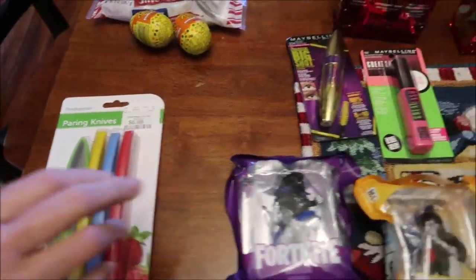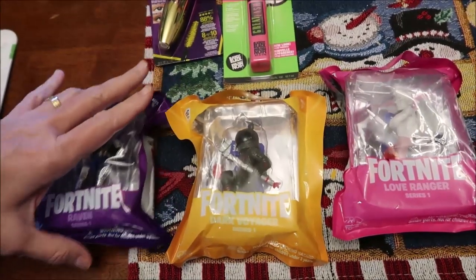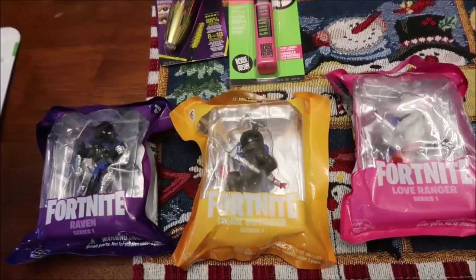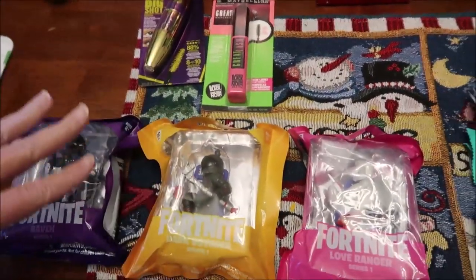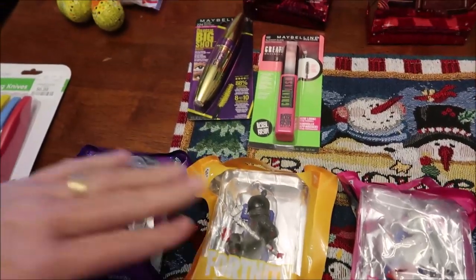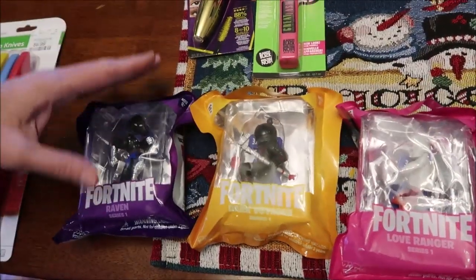In Target, Gavin lost his first tooth, so they had these Fortnite stocking stuffers for $5 a piece. I told Kevin we'll give him these for losing his first tooth, and then tell him you only get something for your first one. We just bought three because we didn't want to spend more than $15.